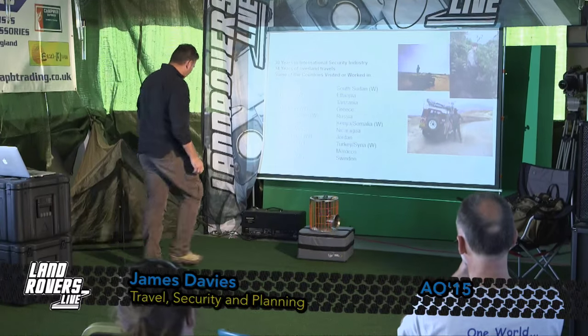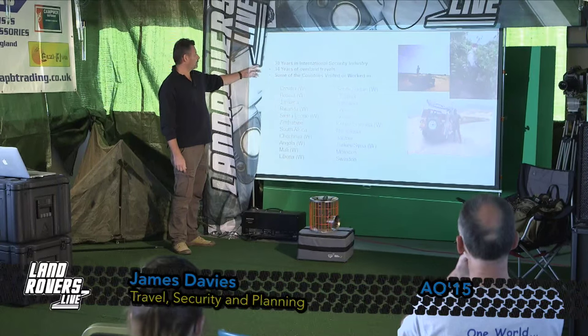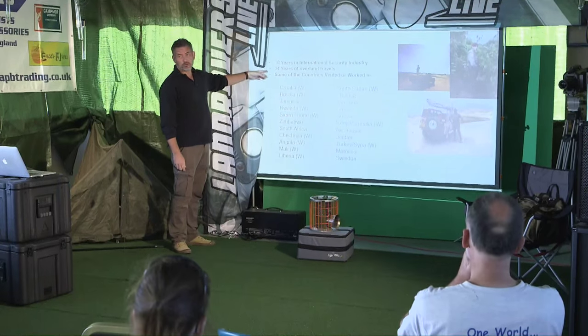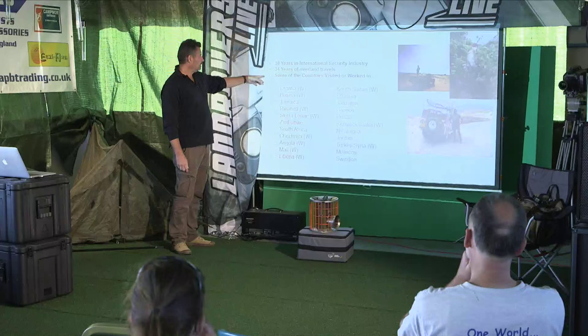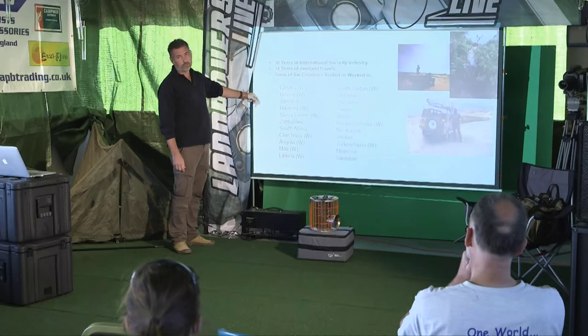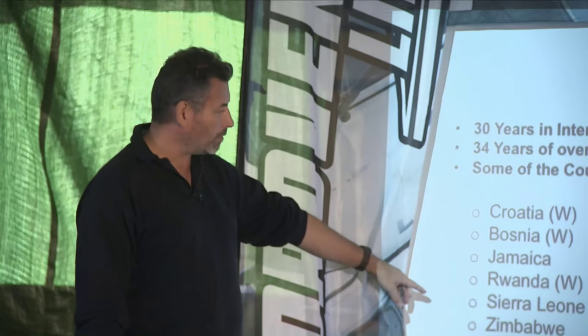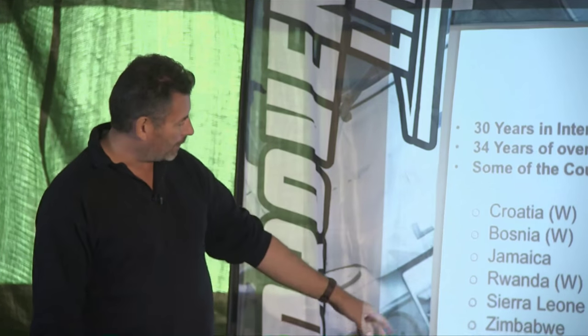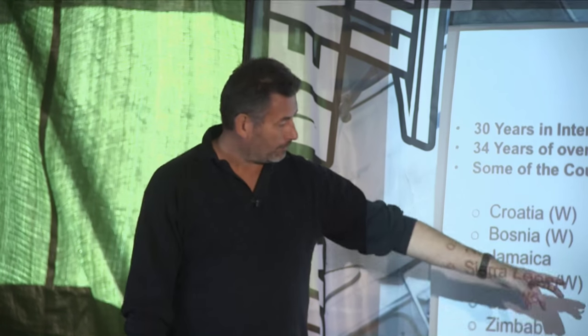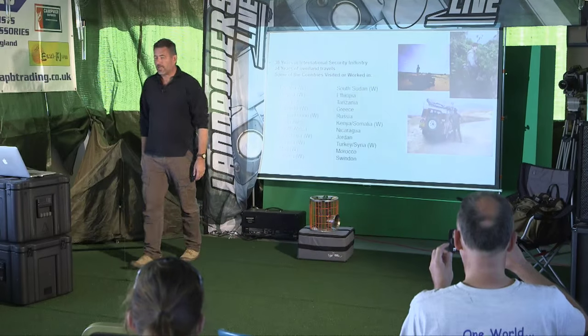Why am I standing up here talking about safety and security? By way of introduction for those who don't know me: 30 years in the industry of international security, and 34 years of overland travel. Some of the countries I've visited or worked in — anything with a W is a war zone, or at least it was when I was there. Croatia and Bosnia, Rwanda during the war, Sierra Leone during the war, all over Africa, Chechnya, Latin America, the Middle East — all of it.